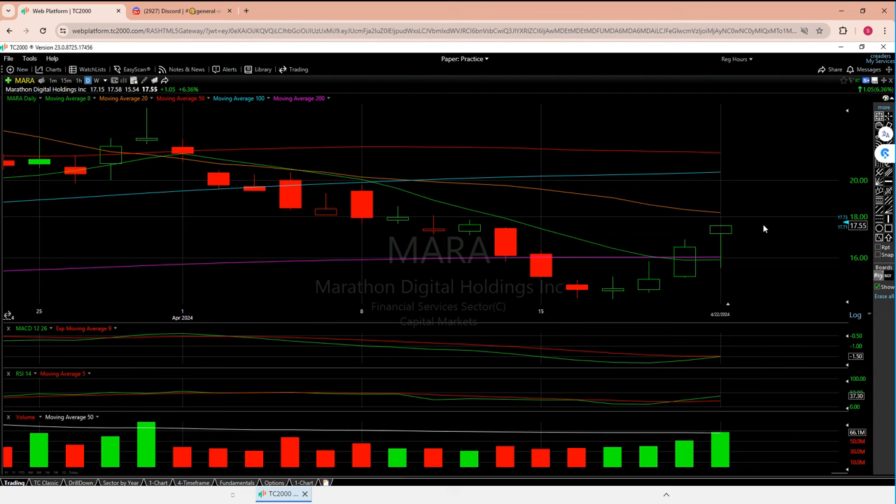For Bitcoin to do well, it must break 67,500. There's a difference between being over the line and breaking the line. The bad number is 64,000. As I'm saying this, Bitcoin is still going up at about 66,600 — almost 67 — so things are heading toward that number, but we need to break it, not just get close. Bitcoin's strength is the index for these mining stocks, more so than the NASDAQ or SPY.